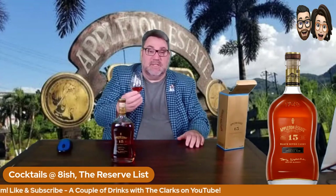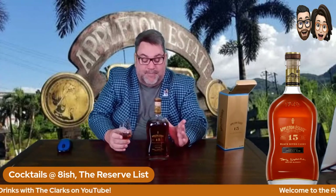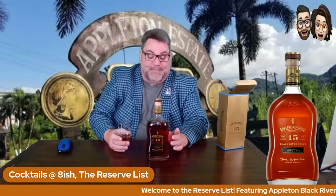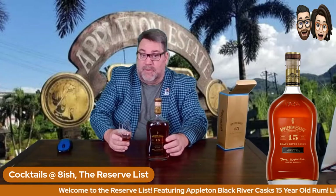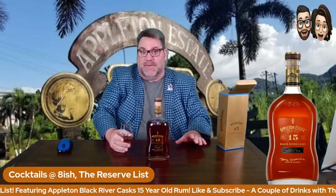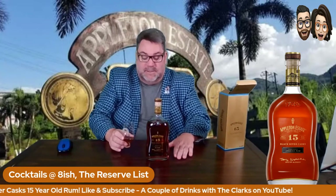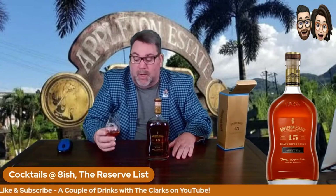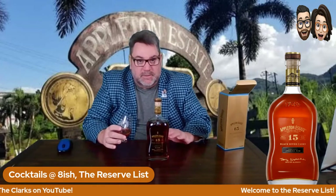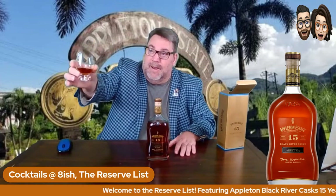This is gorgeous, ladies and gentlemen. I was given this as a gift — it is out there, you can get it. It's not that expensive. Don't let the 15-year-old thing fool you, because compared to a scotch or a bourbon aged 15 years, they're going to be probably twice as expensive as this. This is a gorgeous rum on the rocks or straight up, and you just sit, sip, and relax. Here we go — cheers, love you.